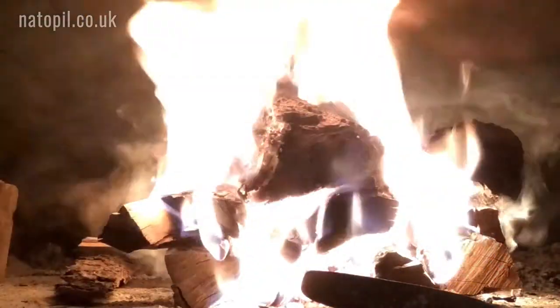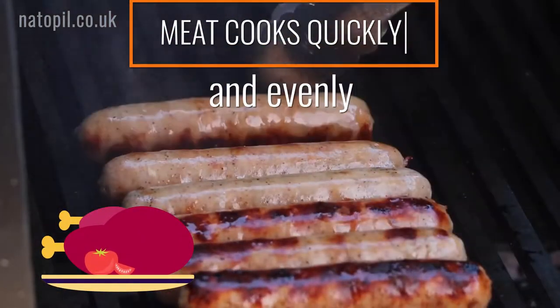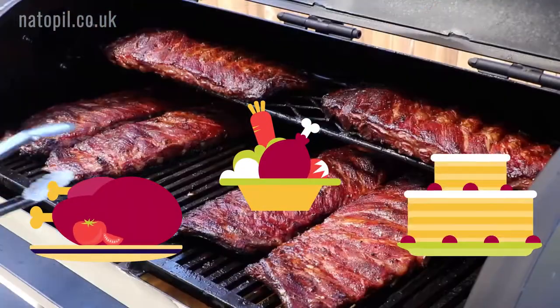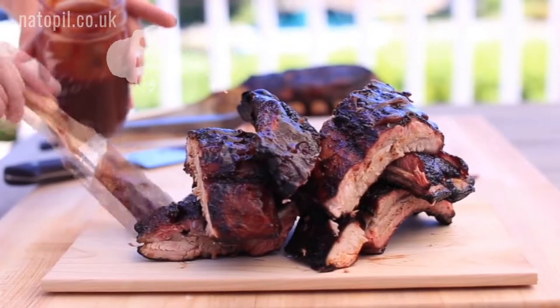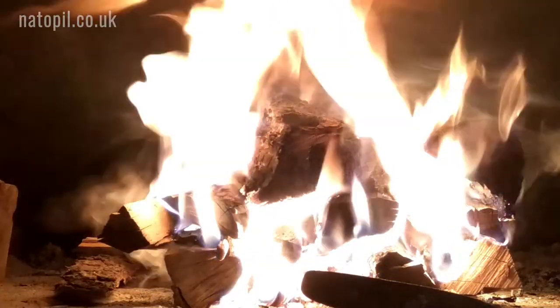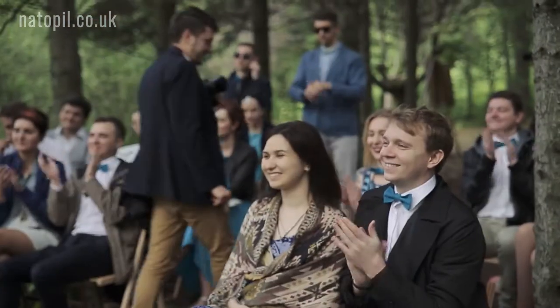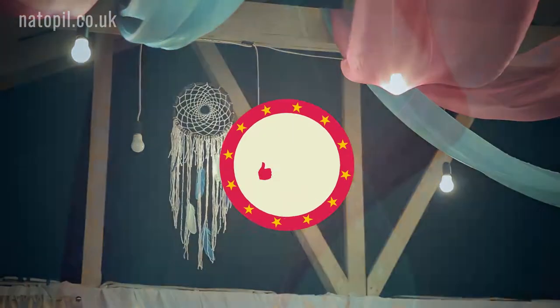Bread turns out fluffy with a fine crispy crust. Meat cooks quickly and evenly. Pancakes, soups, baked vegetables and fish delicacies — all the favorite recipes that you prepare so well will only be enhanced on contact with this oven. A light smoky aroma adds a special charm to any dish. Friends, family and guests are sure to praise your culinary genius.